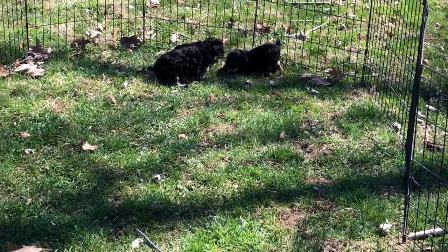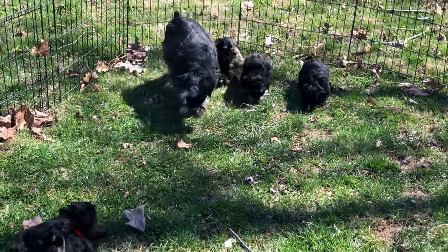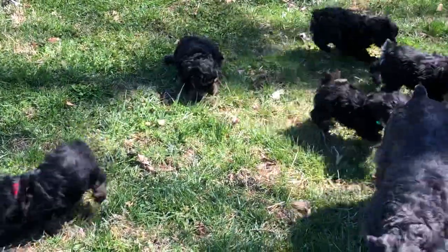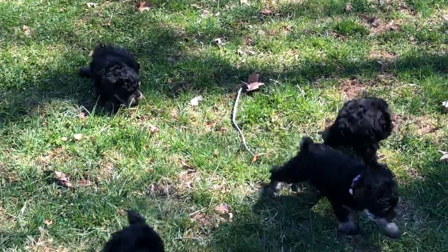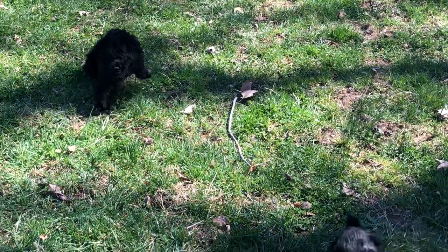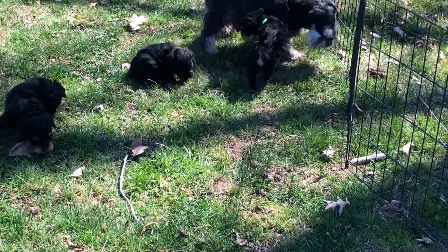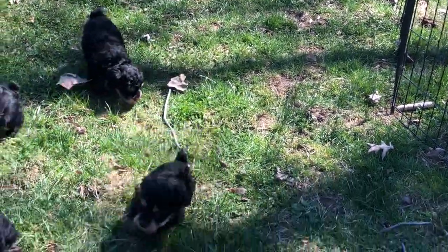What I'm going to do today is, if I can keep somebody in this photo frame, I'm going to give you weights and microchip numbers and let you know how big they're getting. The neon orange collared puppy is a male and he is 2 pounds 13 ounces. The neon green collar puppy, which is jumping on mom over there right now, is a male — he is 2 pounds 10.5 ounces.